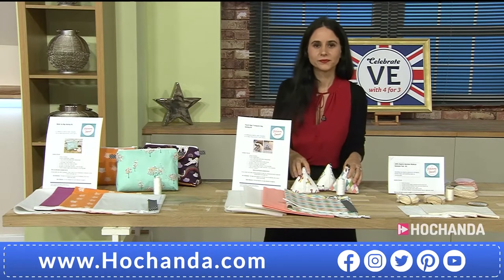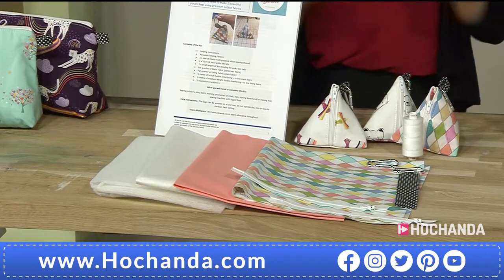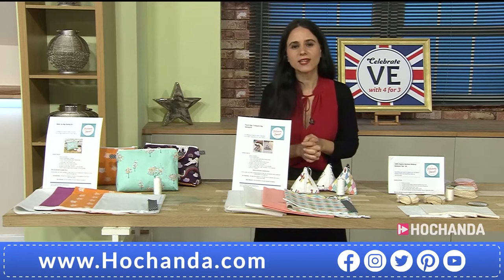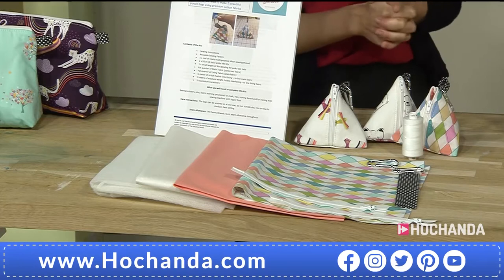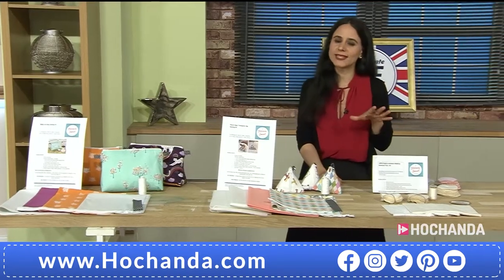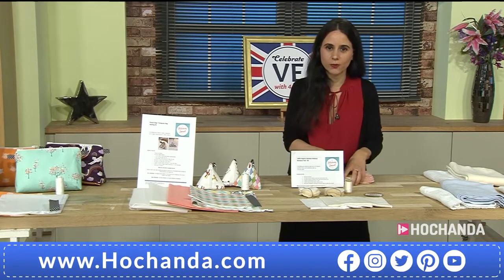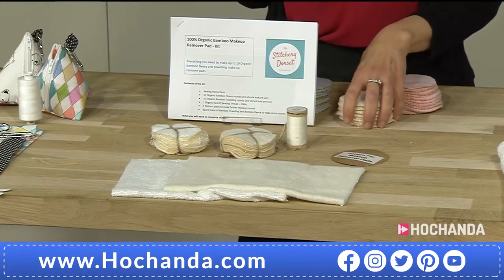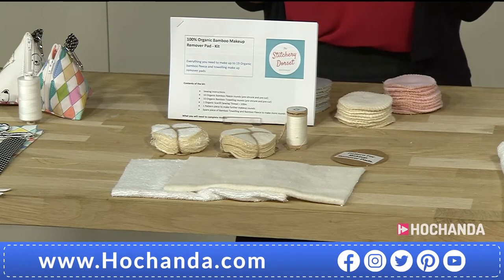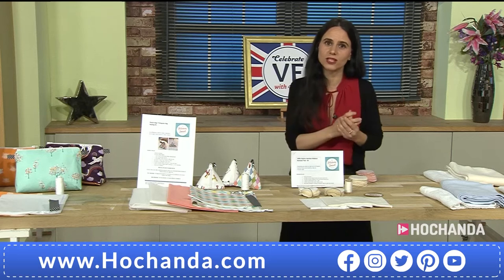If you want to go for the Dorset Pouch, your item number is 808792, priced at 29 pounds and 95 pence. Now we're going to one that really captures my eye - we have options in cream, blue, or pink. This is a genius kit, Sarah, and your environmentally-driven company really highlights all those elements of ethos.